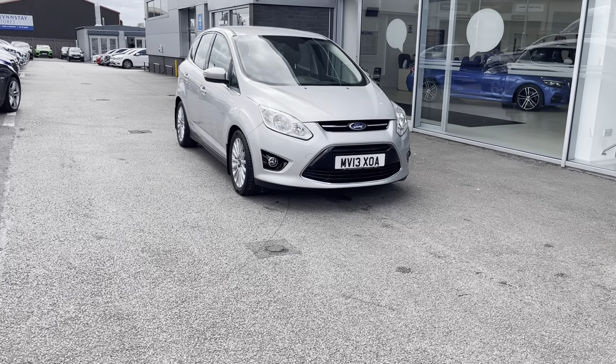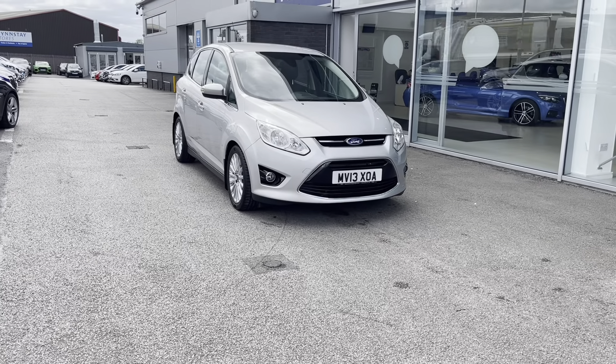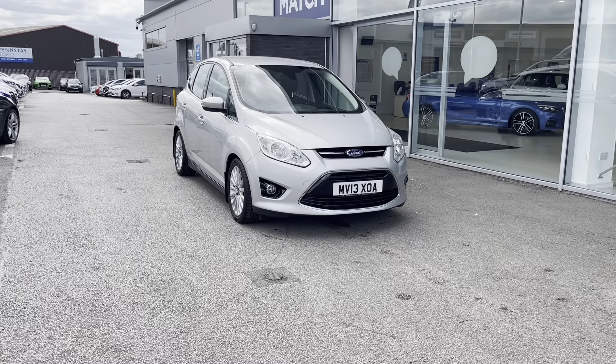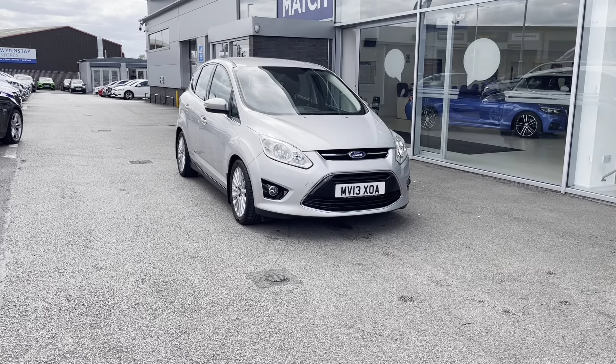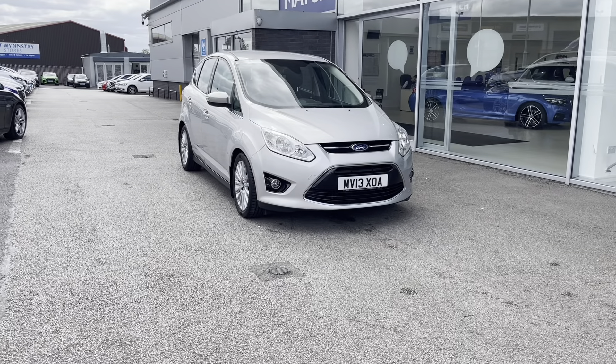All our Motor Match cars come with a 30-day warranty or a 1,000-mile warranty, depending on which comes first. However, we also offer an RAC extended warranty. If you'd like to inquire about this car, you can contact us on 01785 899 474.